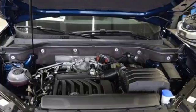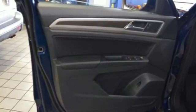There's seating for seven, or fold down the second and third row seats and there's plenty of cargo space.